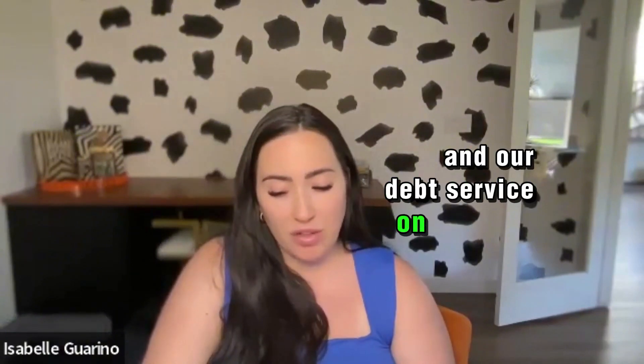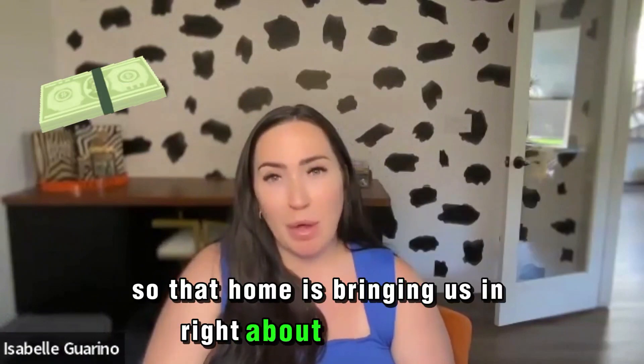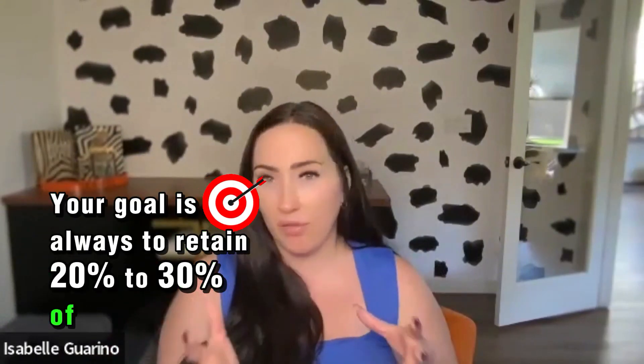Our debt service on that one is about $7K. So that home is bringing us in right about $13,000 income every month. Your goal is always to retain 20 to 30% of gross income.